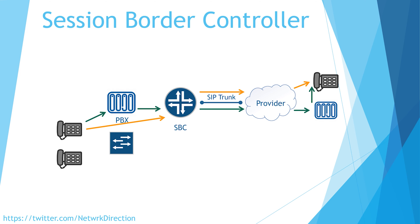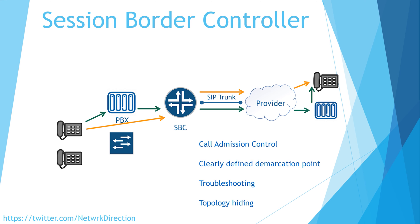Even in this simple topology, you can see some benefits to using an SBC. We have call admission control — setting up phone calls and getting them to the right place — which also involves security. We have a clearly defined border at the edge of the network, making it easy to see where our network meets the provider's network. This also helps troubleshoot where faults are: if calls are not showing up on the SBC logs, the problem is with the provider; if the call reaches the SBC but still isn't working, the problem is within our network. We also hide aspects of our topology — IP addressing and PBX details — from our provider, who sees calls as terminating on the SBC.